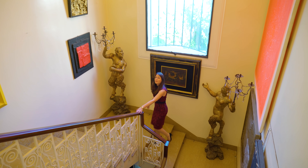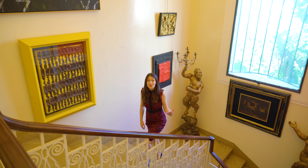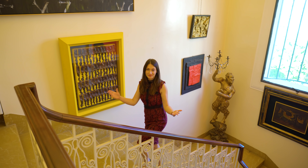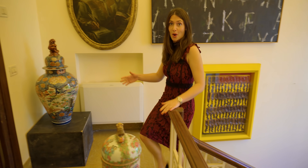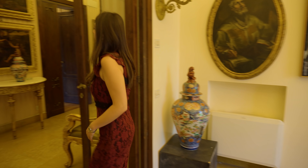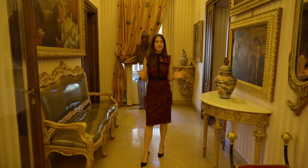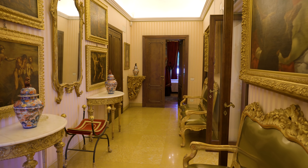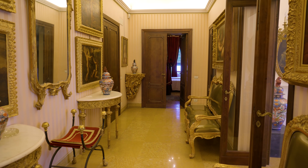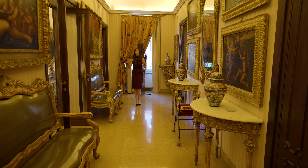We are on the main staircase, illuminated by this gorgeous chandelier and surrounded by artwork. Now we are heading to see the bedrooms of the property. The elegant style also follows us on this floor. Here we will find four bedrooms, each with their own private bathroom, a study, and a walk-in closet with access to a terrace.